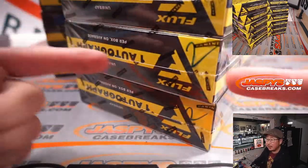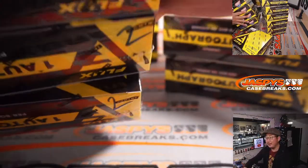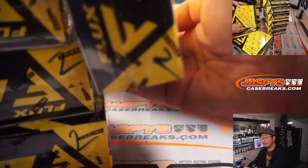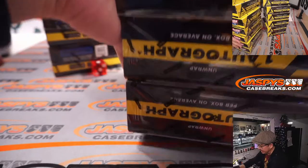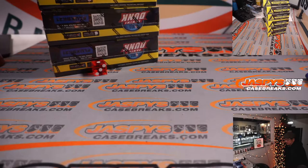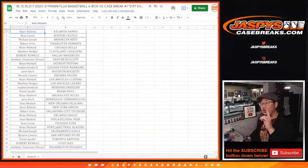You can see right here on screen, we're going to mark these two so we know that they're from the same case. Already loaded up on the website, JaspiesCaseBreaks.com. We can run this back tonight if you'd like. I'm going to flip back to the list. We're going to pause the video, and when we come back we're going to see if there are any trades, and then we will have the break.